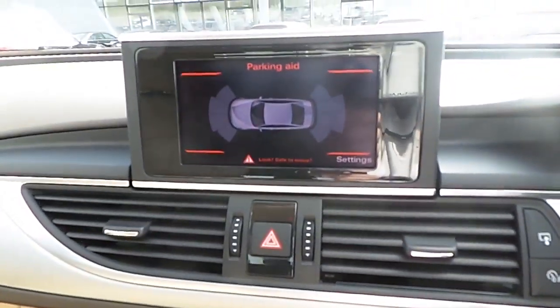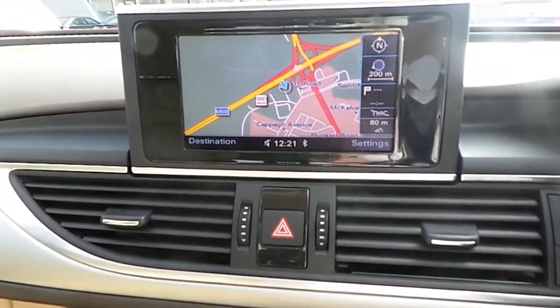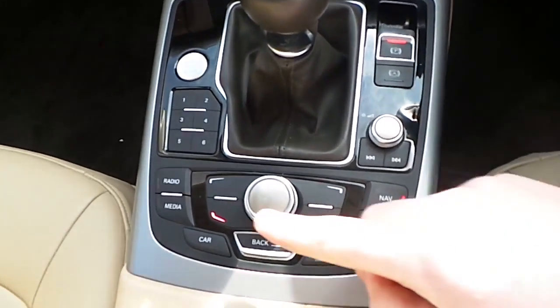The Parking System Plus is fitted both front and rear. The car is also fitted with a satellite navigation system. It has a manual six-speed gearbox, an automatic handbrake with automatic hold assist, and the multimedia commander is located below.